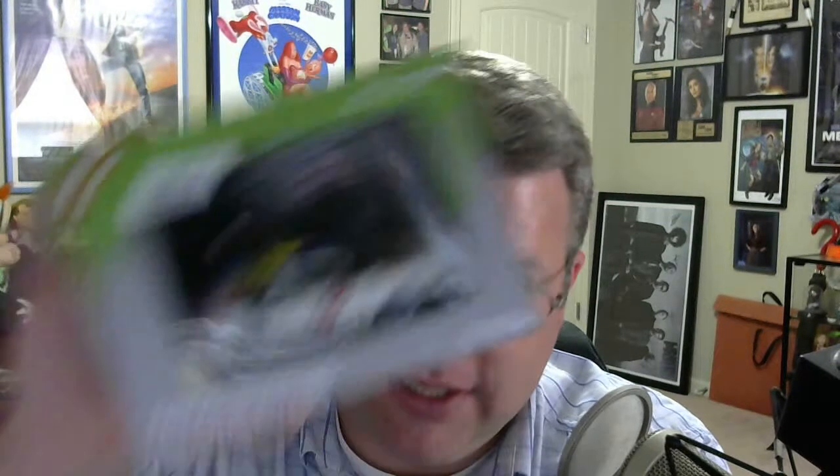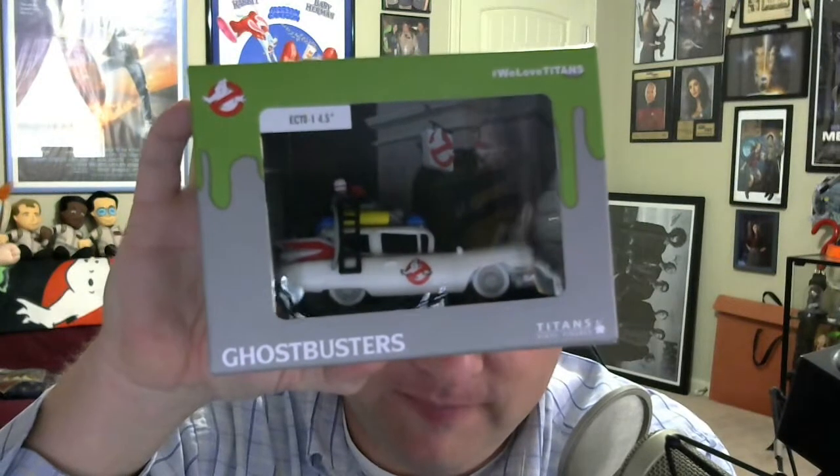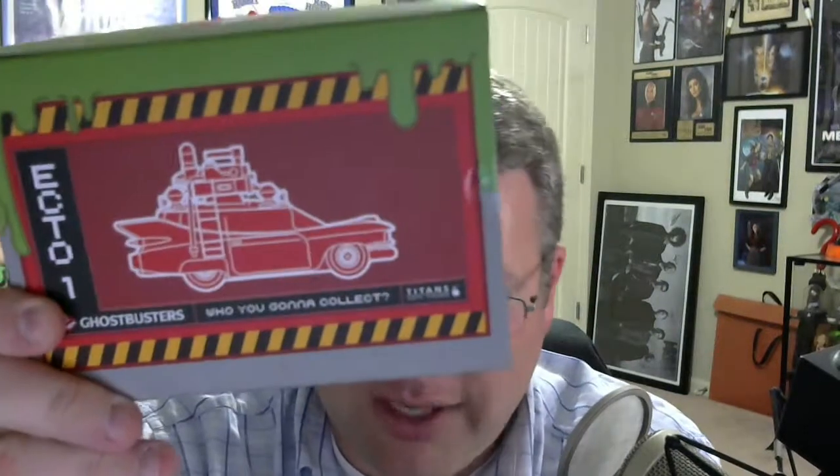The reason I got this month's NerdBlock is in my hands. I was hoping for a vinyl figure from one of the Ghostbusters, but I will take this — it's a Ghostbusters Titans figure, and it's the Ecto-1. Very, very cool. I'm not sure I'm going to open this; I think I'm going to leave it in the box. But there it is — the Ghostbusters Titans Vinyl Ecto-1. I thought it was going to be a character figure, but I love Ecto, so there you go.